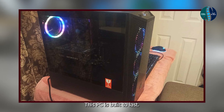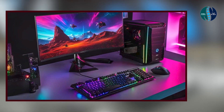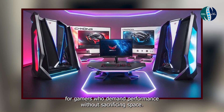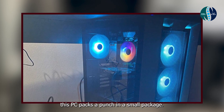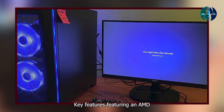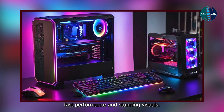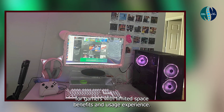Coming in at number three is the SkyTech Kronos Mini Gaming PC — a compact yet powerful gaming rig that's perfect for gamers who demand performance without sacrificing space. With its sleek design and impressive specs, this PC packs a punch in a small package. Key features: featuring an AMD Ryzen processor and NVIDIA GeForce graphics card, the SkyTech Kronos Mini delivers blazing-fast performance and stunning visuals. Plus, with its compact form factor, it's the ideal choice for gamers with limited space.